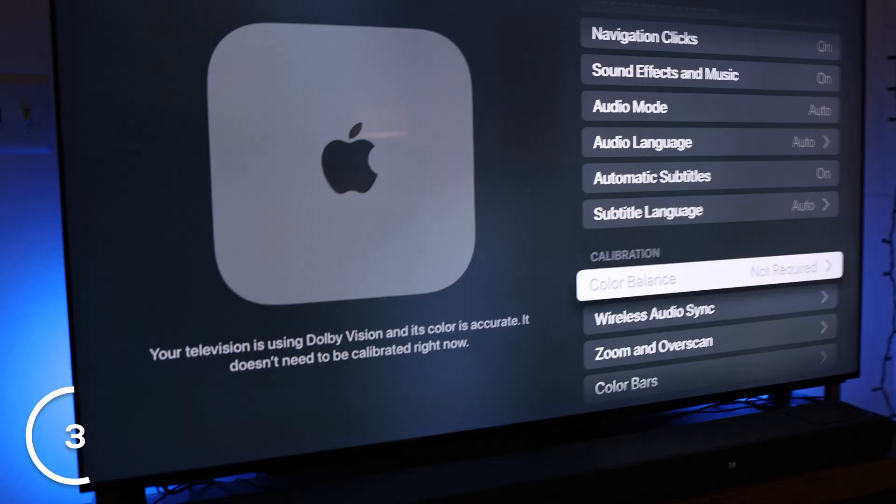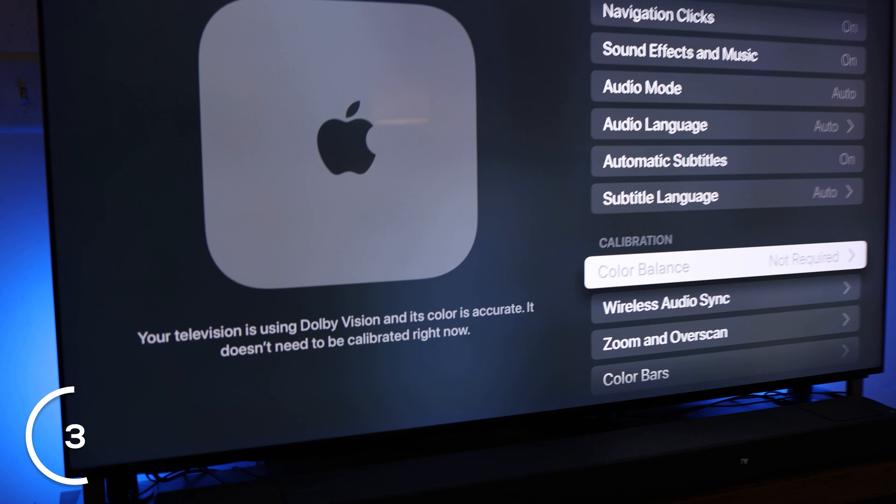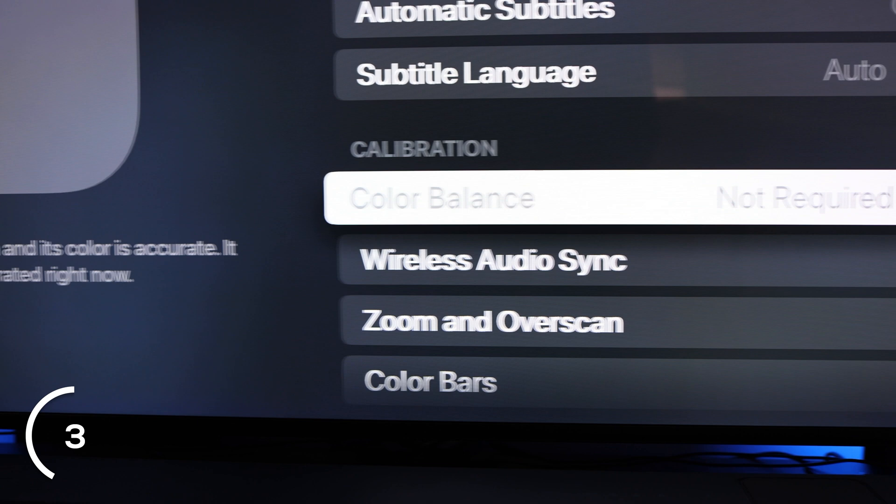Number 3: to watch with the best color possible, go to Settings, then Color and Audio, then Color Balance. You can use your iPhone to calibrate the color on your screen using the front-facing camera on any newer iPhone. I'm using the Sony Bravia X93L, which has Dolby Vision, so I actually don't need to use this feature — Apple TV detects that and tells you calibration isn't necessary. But for other TVs, especially older ones without Dolby Vision, this is really convenient and useful.